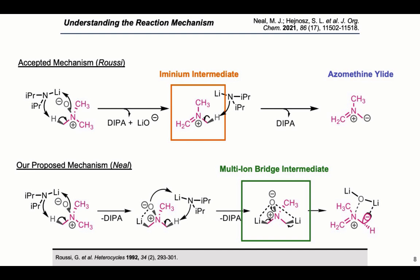We can form the discrete ylide by kicking off dilithium oxide, which is a much better leaving group than lithium oxide. Interestingly, we see that one face of our ylide is blocked, which could explain some of the diastereoselectivity we were observing — and this could be really exciting chemistry if it is in fact diastereoselective. Based on our experimental observations, the multi-ion bridge intermediate is more likely than the iminium intermediate. If you're interested, you can read more about this in our publication in the Journal of Organic Chemistry.